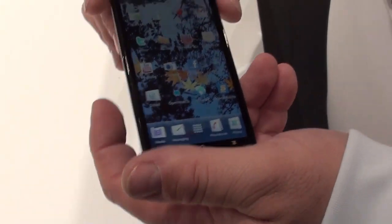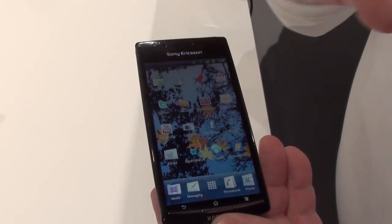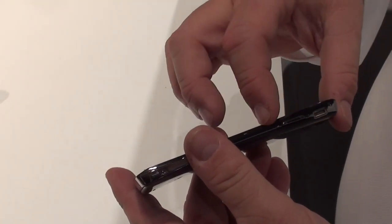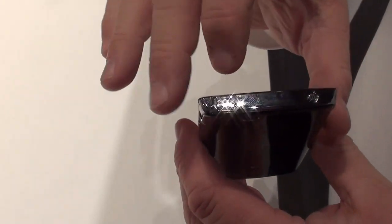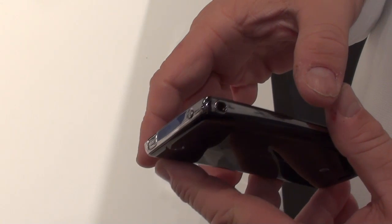Going around the phone: the front has a 4.2-inch display with a light sensor up top, no front-facing camera. On the side you've got a dedicated camera key, volume up and down, zoom for the camera, a charging port, power button, mini HDMI, and a 3.5mm headphone jack.